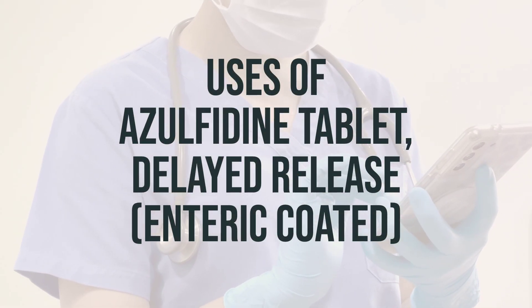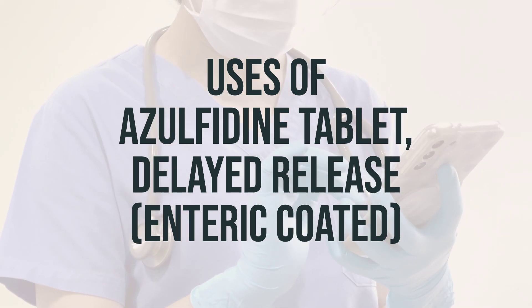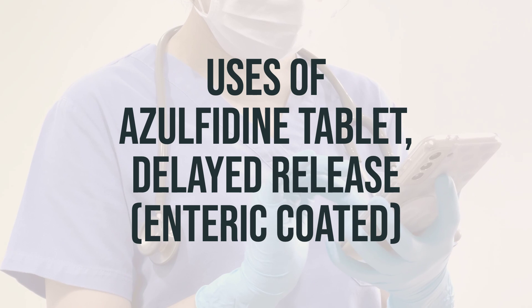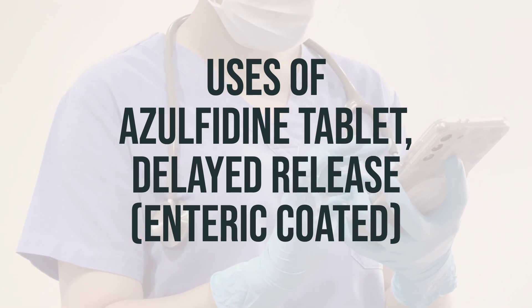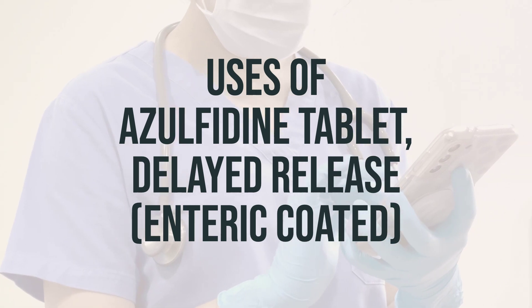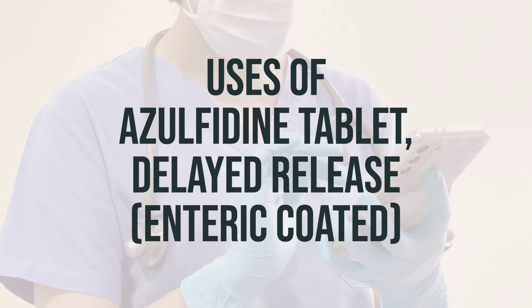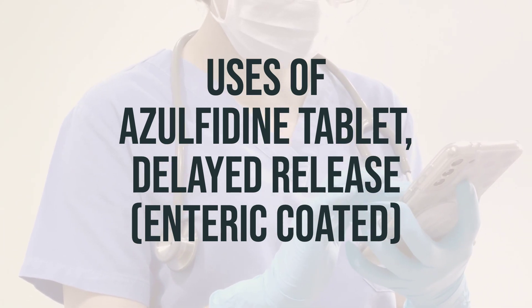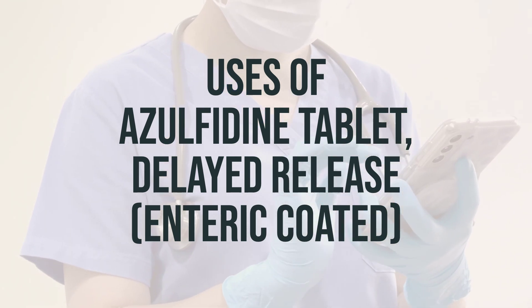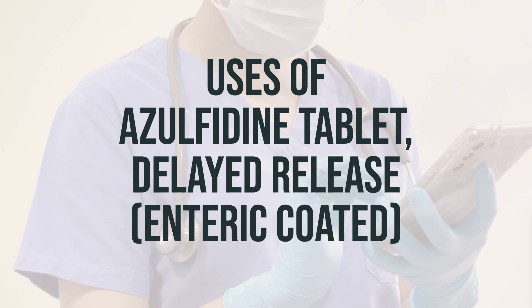Sulfasalazine, also known as Azulfidine tablet, delayed release, enteric-coated, is used to treat ulcerative colitis, a type of bowel disease. It helps to decrease symptoms such as fever, stomach pain, diarrhea, and rectal bleeding. It does not cure the condition, but it can increase the amount of time between attacks. This medication works by reducing irritation and swelling in the large intestines.